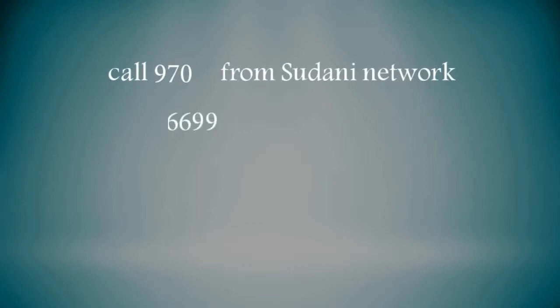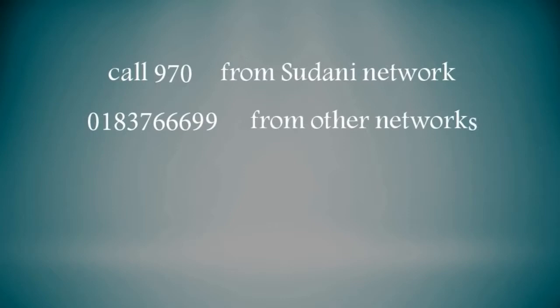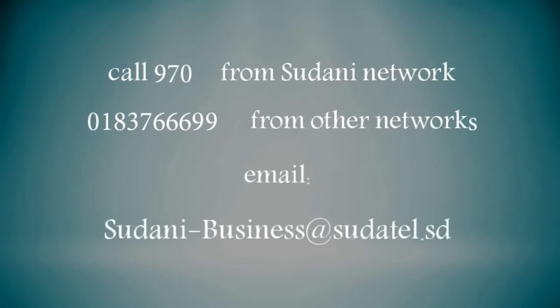For more information, call 970 from the Sudani Network, or 0183 766 699 from other networks, or email sudani-business@sudatel.st.